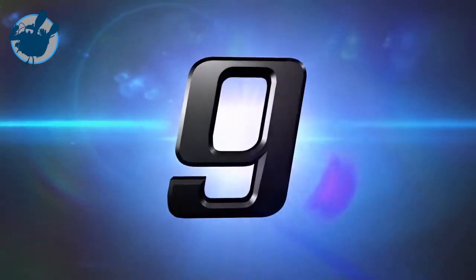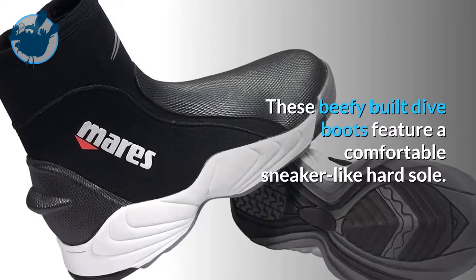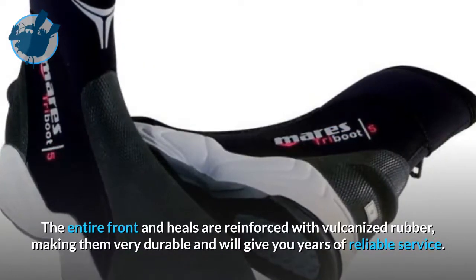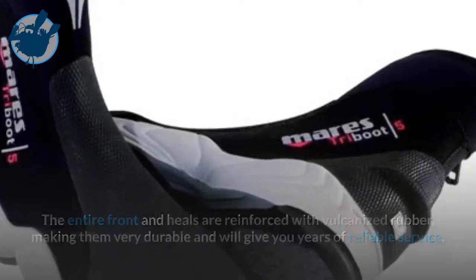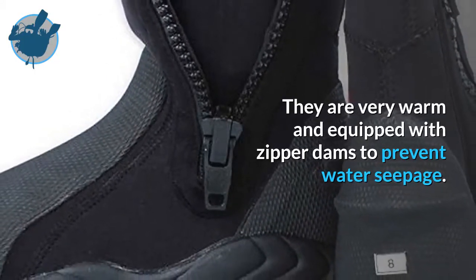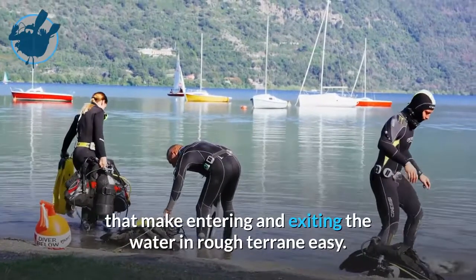Coming in at number 9 is the Mares Trilastic 5mm Dive Boot. These beefy built dive boots feature a comfortable sneaker-like hard sole. The entire front and heels are reinforced with vulcanized rubber, making them very durable and will give you years of reliable service. They are very warm and equipped with zipper dams to prevent water seepage. These are great temperate and cold water dive boots that make entering and exiting the water in rough terrain easy.